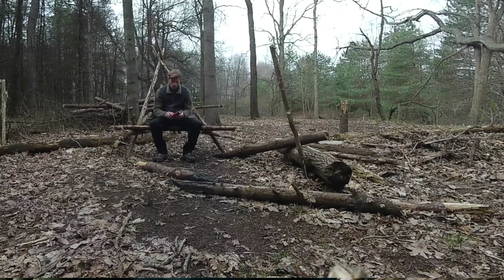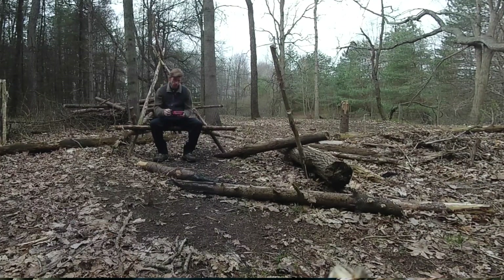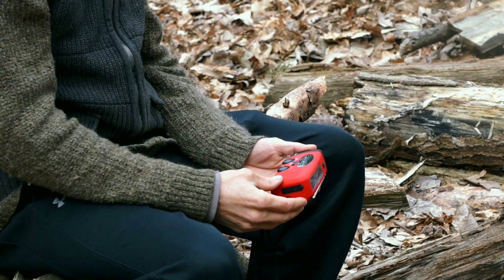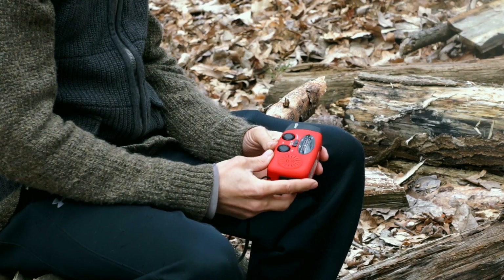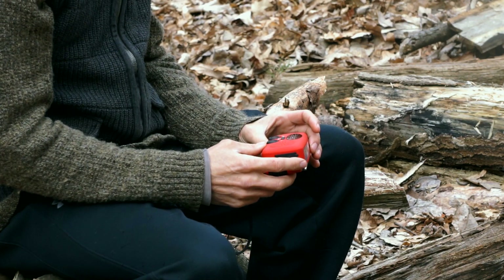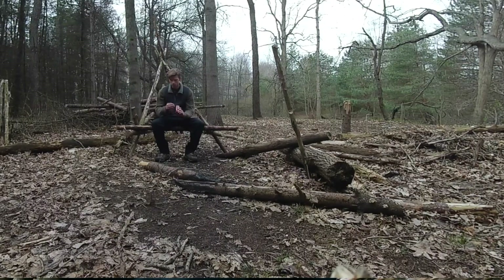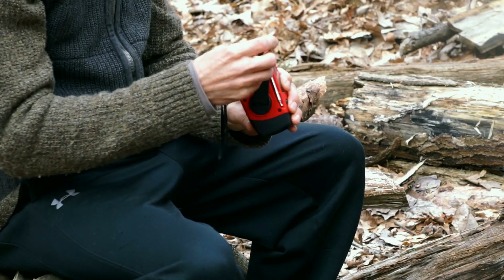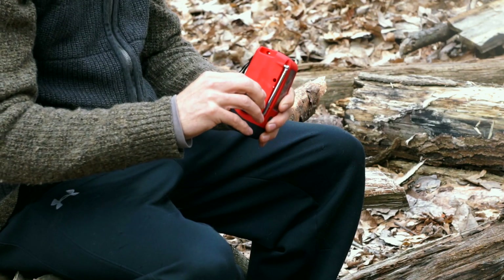I was just walking around and I heard this static noise because it was on. It kind of freaked me out at first — like, what in the world is that? Some snake or something hissing at me. But it turns out it was this little guy. It has a crank back here to charge it. That's one way you can charge it, though you'd probably have to spend the whole day to completely charge it that way.